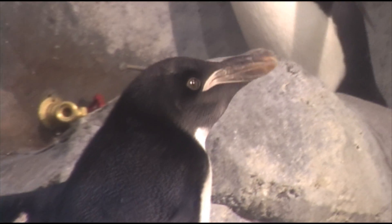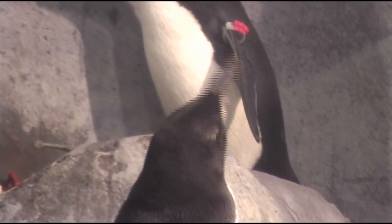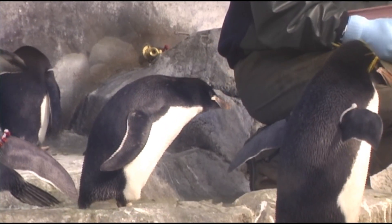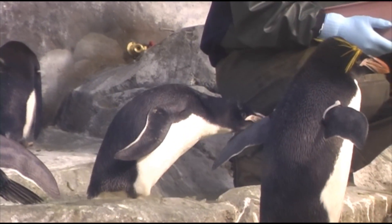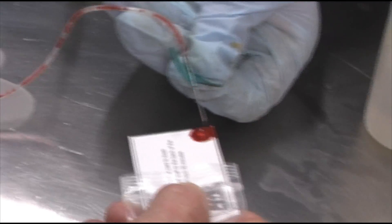Today is sort of an auspicious occasion in that we are going to draw blood to determine whether or not our hatchling from this summer is a male or a female bird. There are several laboratories around the country that specialize in determining the genetic makeup of specific bird species in which you can't tell the difference between male and female. We're going to draw a very small blood sample, apply it to a cardboard wick, submit it to the laboratory, and they will do the DNA analysis to tell us whether or not we have a boy or a girl penguin.